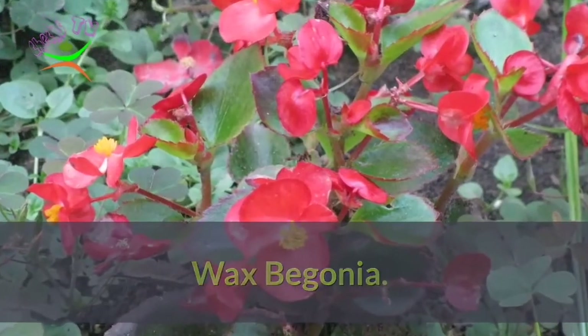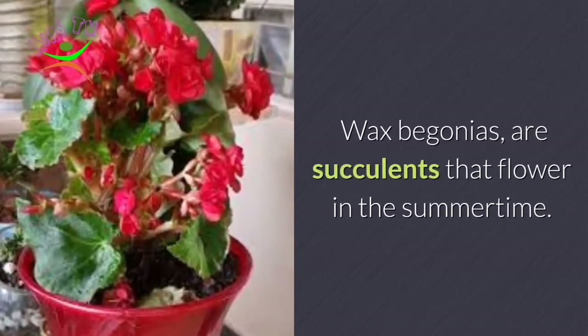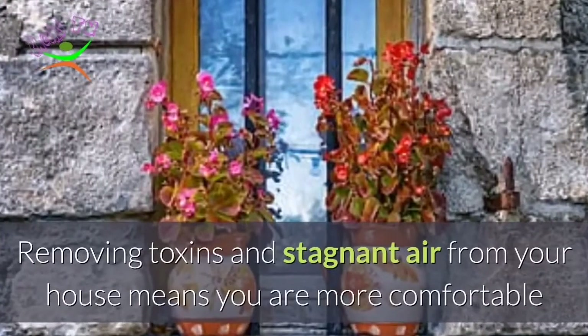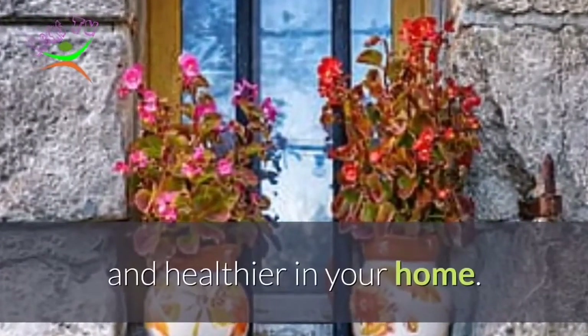Number 8: Wax Begonia. Wax Begonias are succulents that flower in the summertime. Springtime is the perfect time to improve your indoor air quality. Removing toxins and stagnant air from your house means you are more comfortable and healthier in your home.